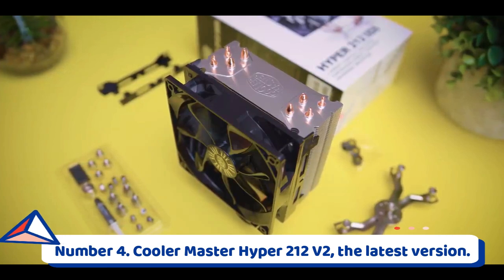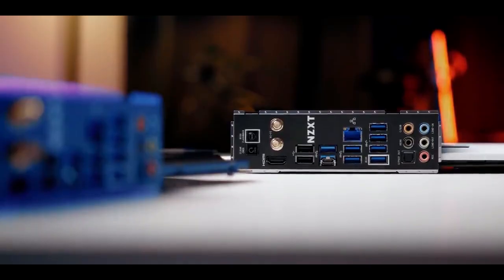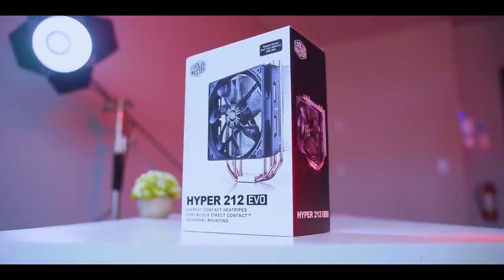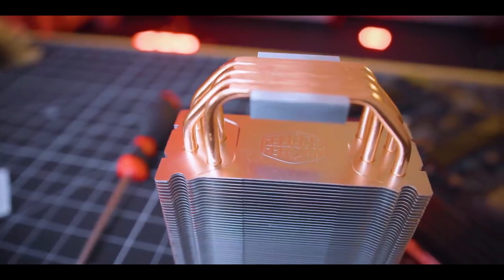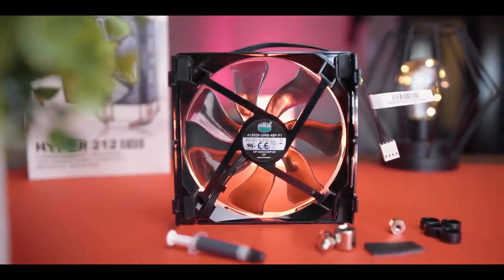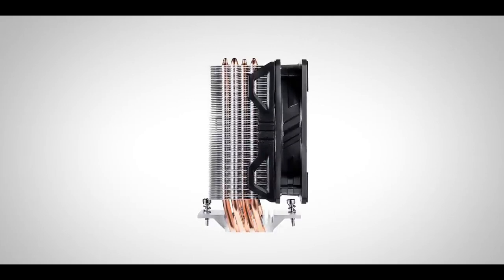Number 4: Cooler Master Hyper 212 V2, the latest version. The Cooler Master Hyper 212 CPU cooler has been around for a very long time, and there's a good reason for that. Not only is its design straightforward, but also its performance and price point are very competitive. This is no less true with the Cooler Master Hyper 212 V2, which features a few changes you should appreciate, all while keeping you on budget with a price tag of less than $50. It has a brand new design that provides improved RAM clearance thanks to an asymmetrical tilt, and it also has brackets that have been reworked to make installation simpler.